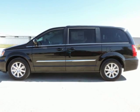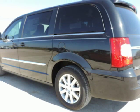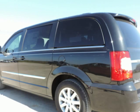Randall New Chrysler Dodge Jeep presents this 2016 Chrysler Town & Country 4-Door Wagon Touring, represented in black. Fuel efficiency comes in at 25 highway and 17 city.